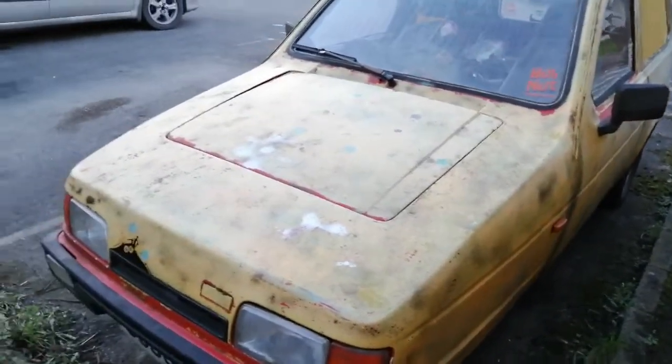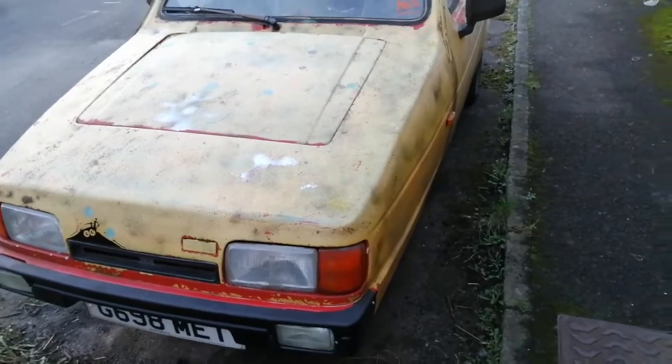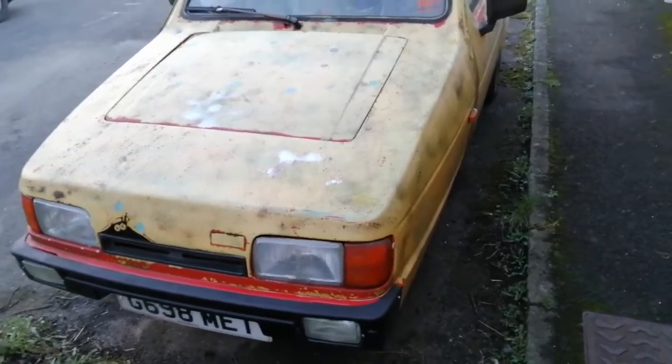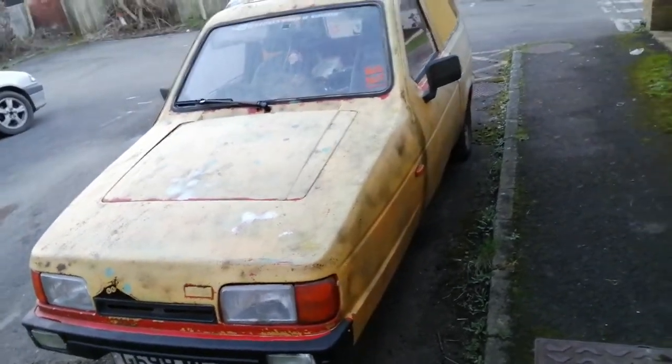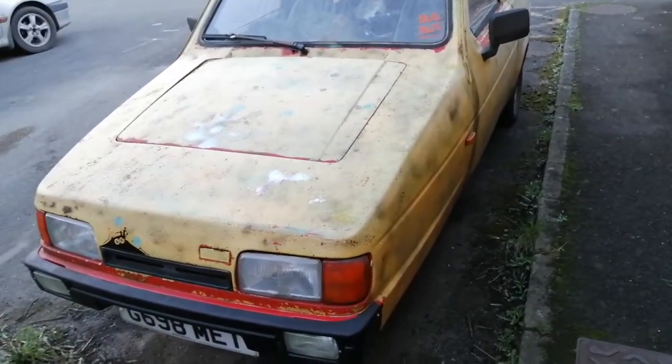Starting price close to two grand, and I'm even chucking in a pot of the proper paint as well — that's the Ford Daytona yellow, enough to turn this into a gleaming example.